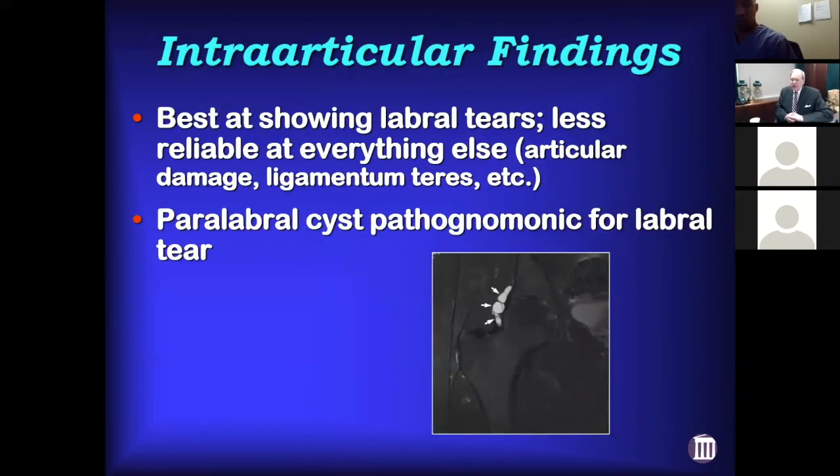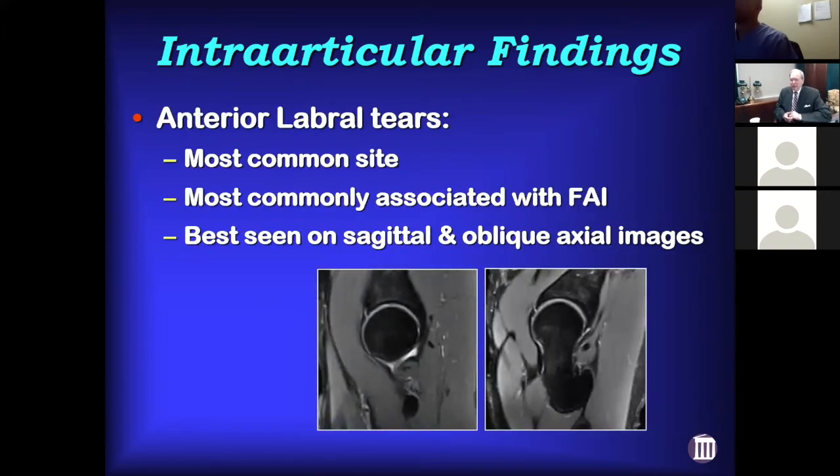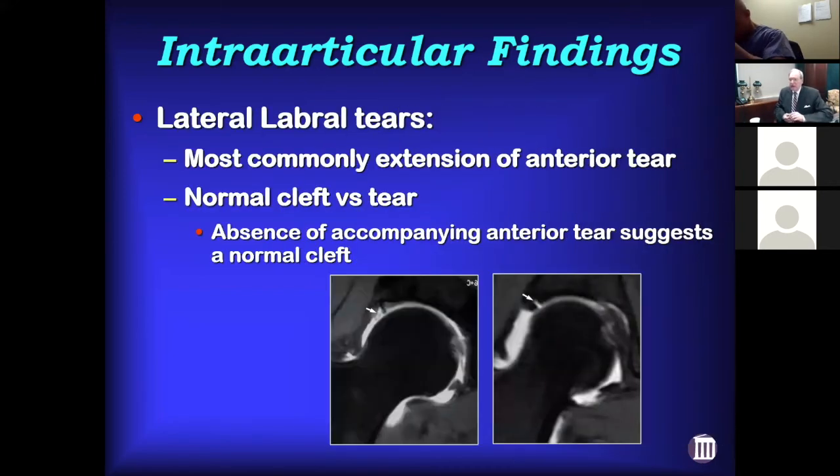As far as intra-articular findings, MRIs are best at showing labral tears and less reliable at showing articular damage lesions and ligamentum teres. A paralabral cyst is pretty much pathognomonic — if you see one, there should be a labral tear somewhere. Anterior labral tears are most common because most are associated with FAI; the tearing begins anteriorly and then works laterally. Anterior labral tears are best seen on the sagittal and oblique axial images, and if your radiology department skips images to speed things through, those are the ones they tend to skip — make sure they get those views.